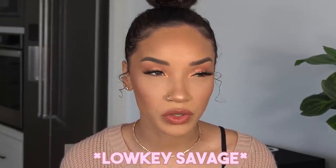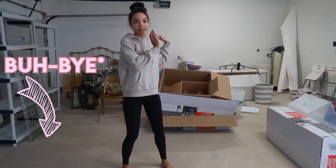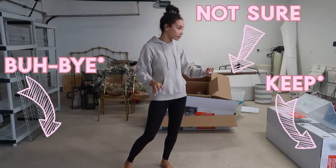So my mom suggested that we kind of treat this like an episode of Hoarders. We're going to divide this up into piles: for sure keep, not sure, and trash slash get rid of, whatever.